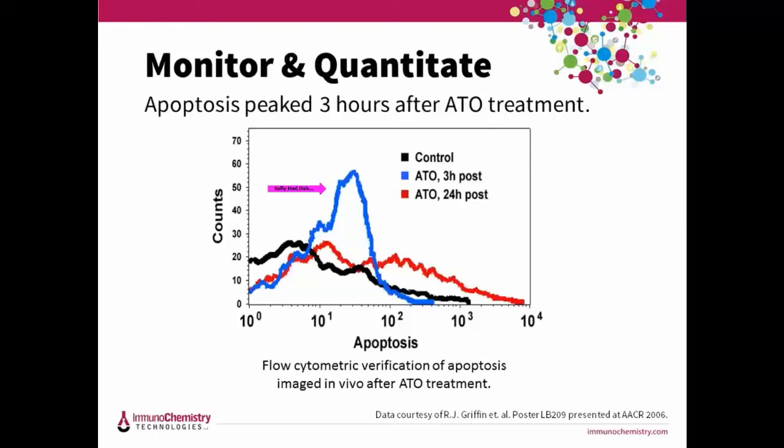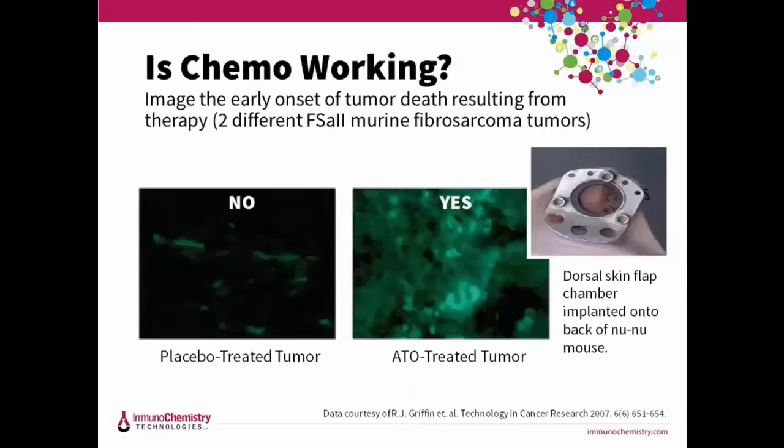FLEVO reliably demonstrated anti-cancer drug activity in normal and malignant tissue. In a related experiment, we looked at two different tumors with and without chemotherapy through a window chamber system. The mouse on the left was given a placebo and the mouse on the right was treated with arsenic trioxide to induce apoptosis. After three hours, FLEVO was injected and sections were visualized on a microscope at 10x. Again, we can easily see that chemotherapy is working because dying apoptotic tumor cells turn green.